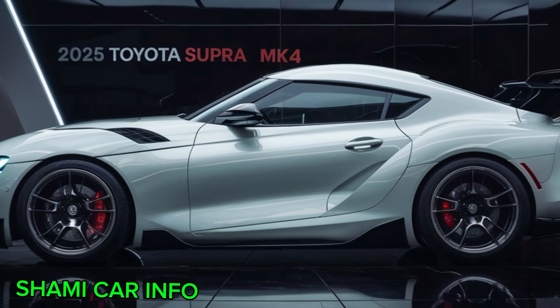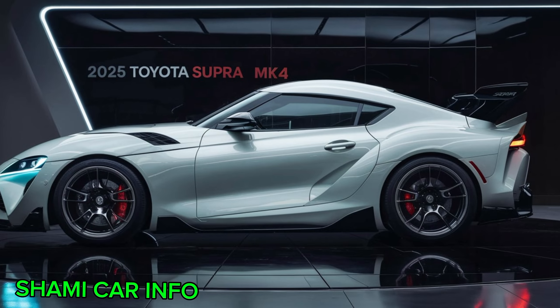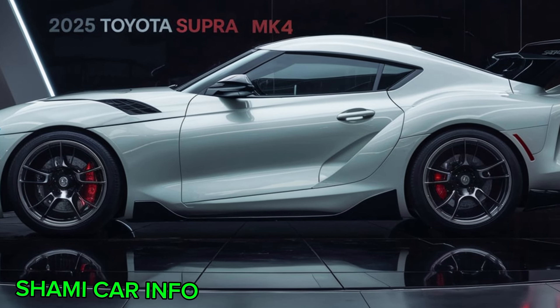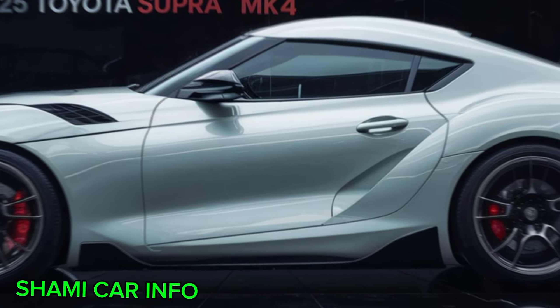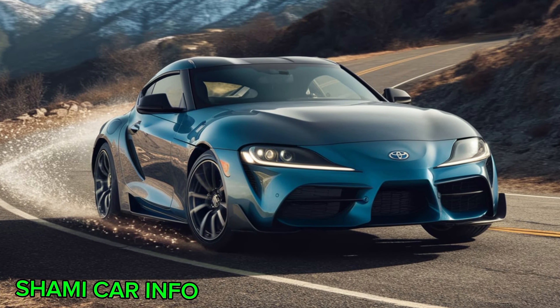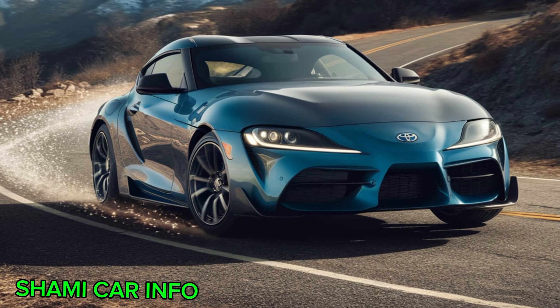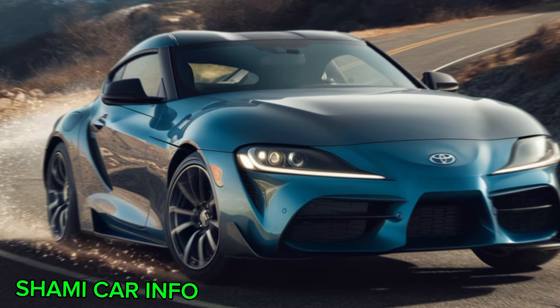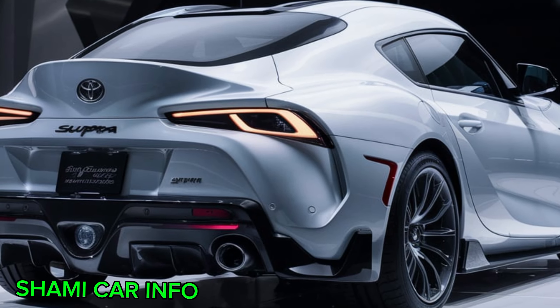The wing is a beloved feature among enthusiasts. But the Supra isn't all about brute force. Look closer and you'll find subtle design elements that showcase the car's aerodynamic prowess. The smooth, curved lines of the bodywork help reduce drag, while the functional air vents on the hood and fenders channel air for optimal cooling.